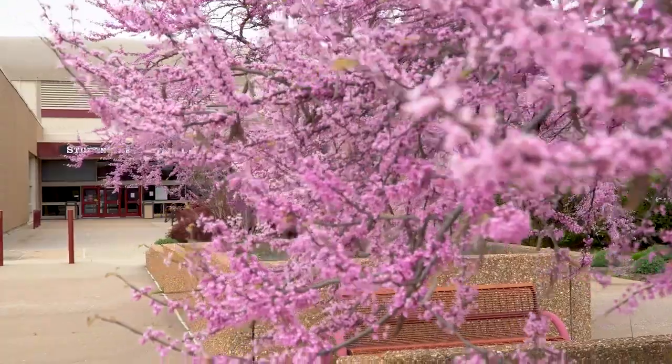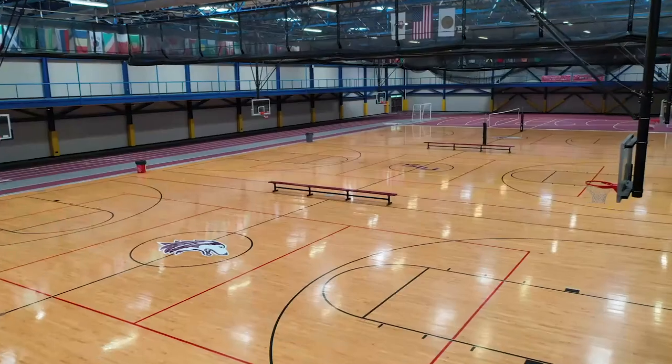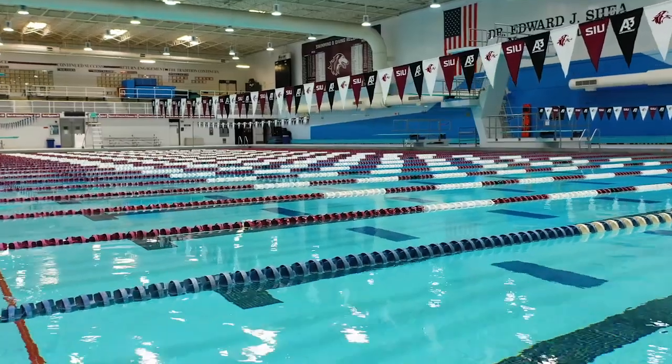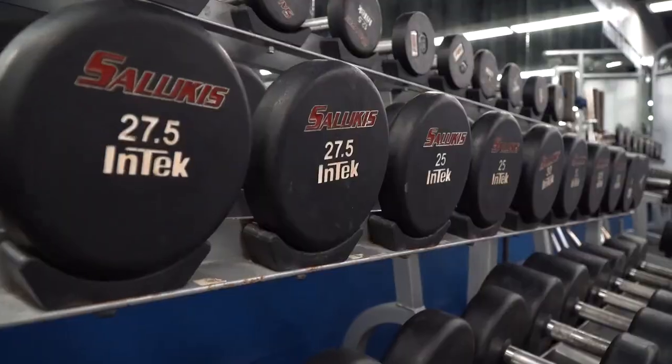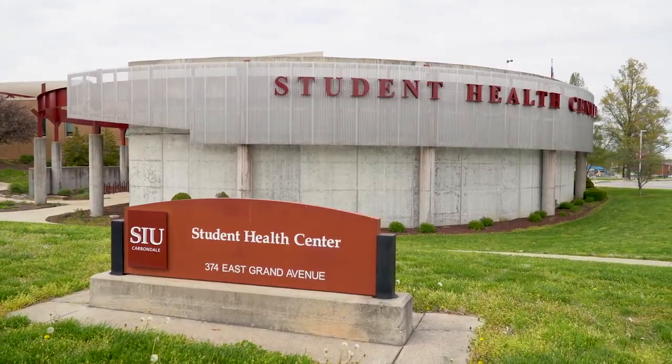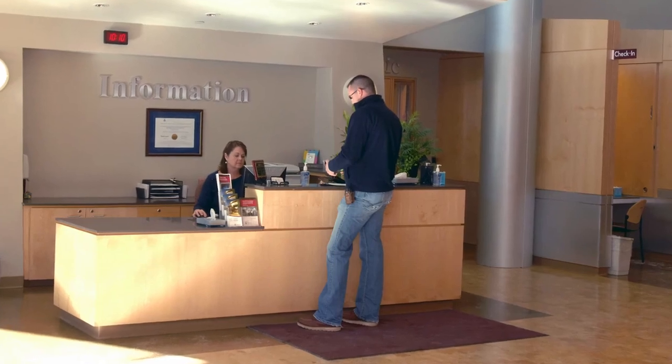A short distance down Grand Avenue we have the Student Rec Center, which is accessible to all students. We have a rock wall, an Olympic-sized swimming pool, and various exercise classes that you can take, including much more. We also have the Health Center, which if you're feeling ill is just a ten dollar fee at the door.